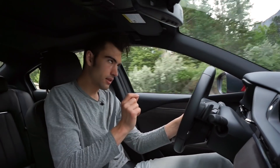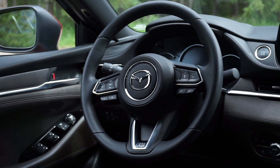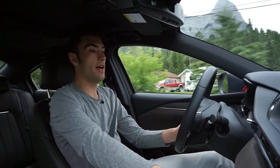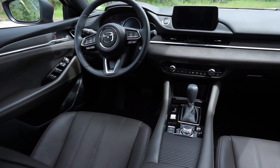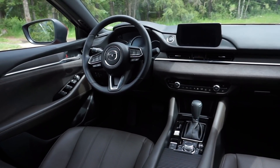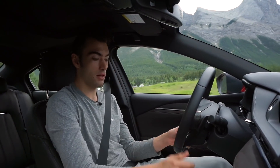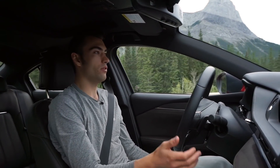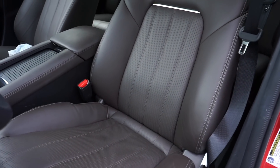What separates the Signature model from all other trims in the Mazda 6 lineup is that in here we have real wood trim on all of the door cards — a nice little touch — along with ultra suede trim on the door cards and along the dashboard. It really complements the deep brown chestnut leather throughout the interior, and it's a beautiful thing to behold. Pretty much everything is soft-touch; the only hard plastics I can find are down in the center tunnel and at the bottom of the door cards.